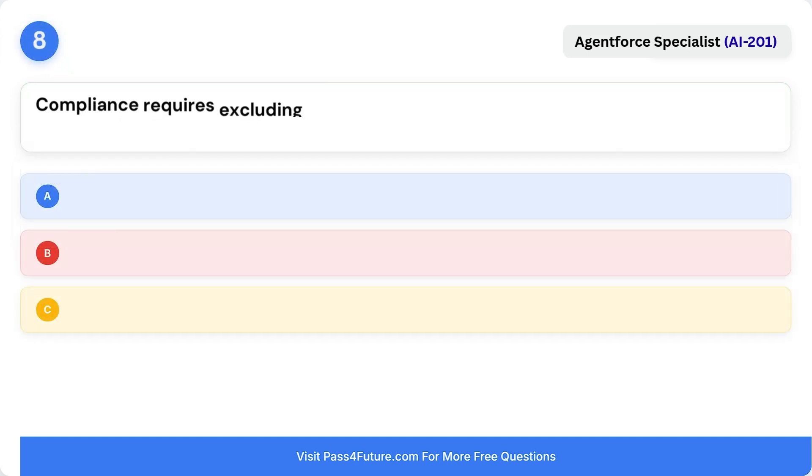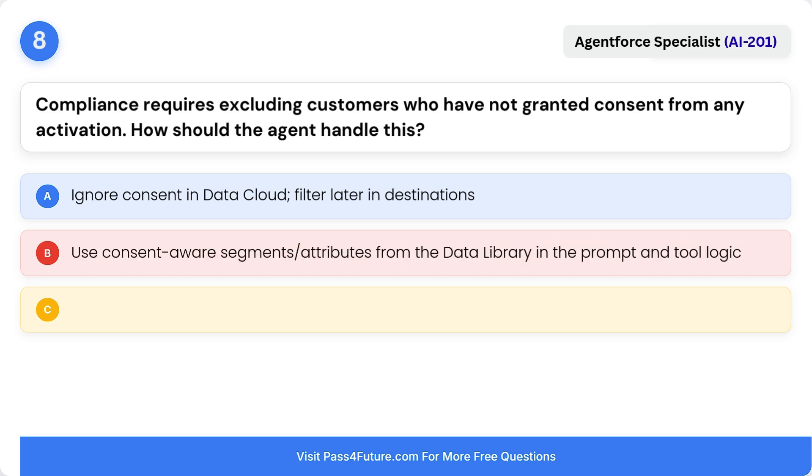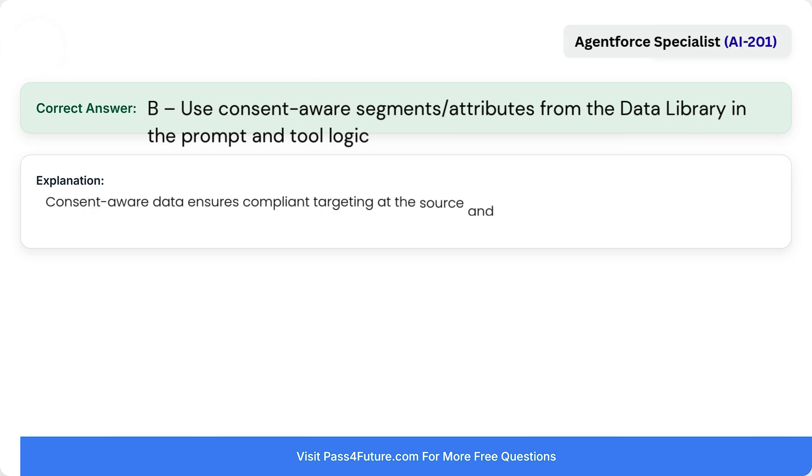Question 8. Compliance requires excluding customers who have not granted consent from any activation. How should the agent handle this? A. Ignore consent in Data Cloud and filter later in destinations. B. Use consent-aware segments or attributes from the data library in the prompt and tool logic. C. Ask the agent to guess based on past interactions. The correct answer is B: use consent-aware data from the data library in the prompt and tool logic. Consent-aware data ensures compliant targeting at the source and keeps responses and activations policy-aligned.